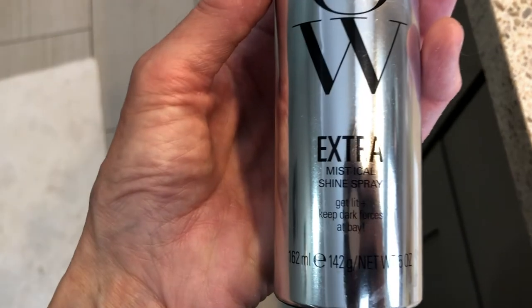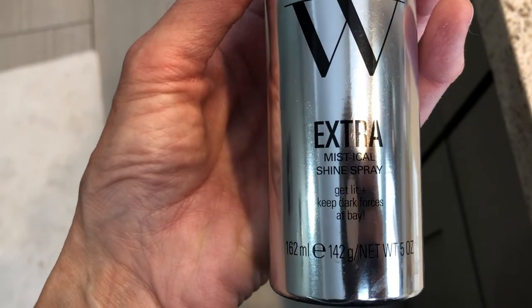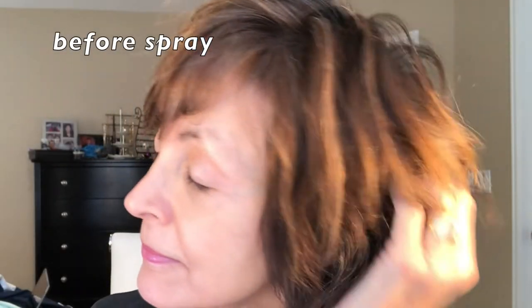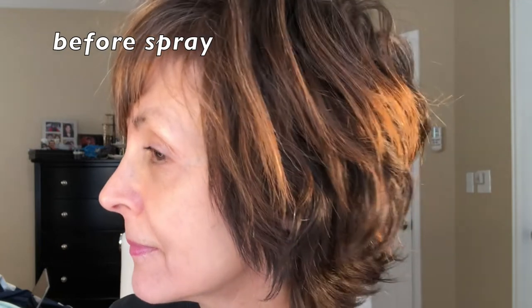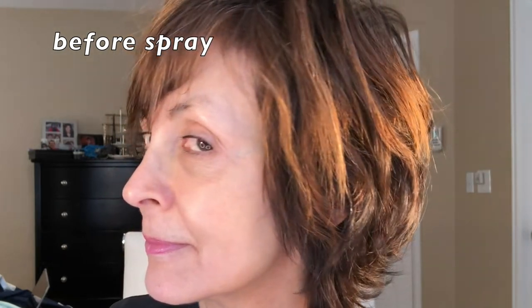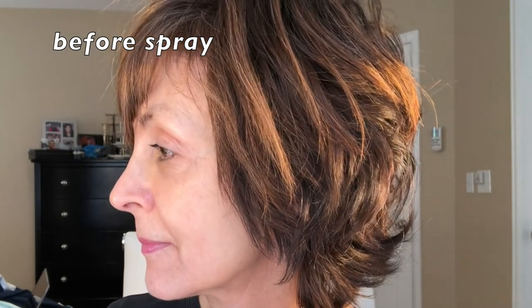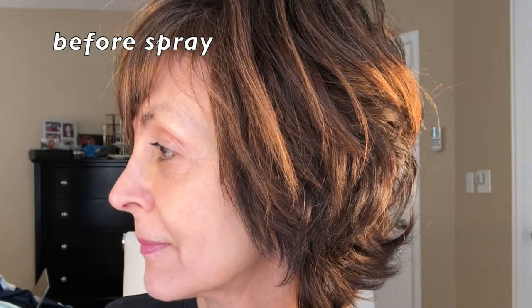It's a little hard to show this on video, but I think if you look at my hair carefully, you'll see that after I spray this product on, you'll notice that the hair strands seem to go from dull to more shiny looking. My hair looks a little bit more separated, it looks a little bit more glistening.